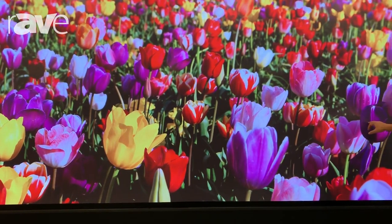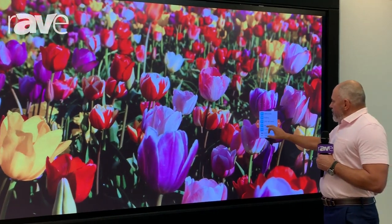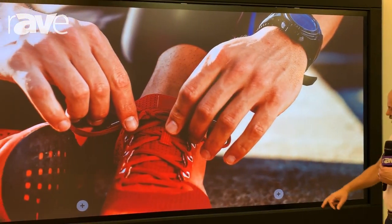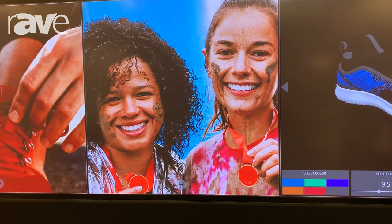You can also easily transition from presentation mode right into more of a digital signage platform. This is fully interactive — 32 points of touch where users can come up and interact with the display.